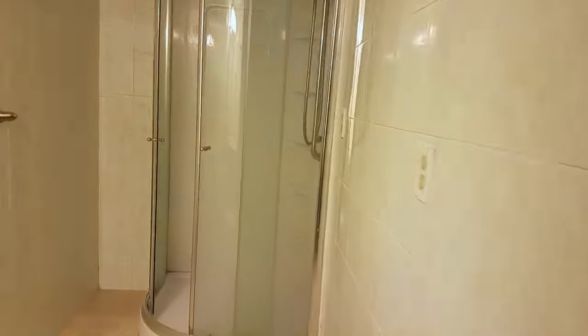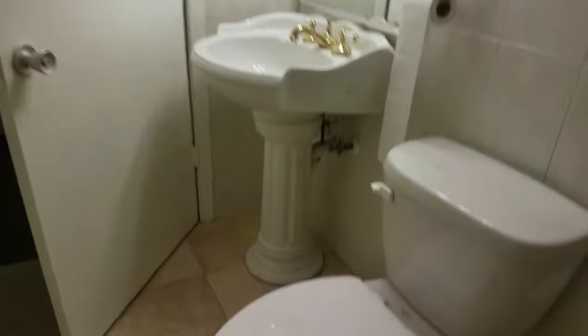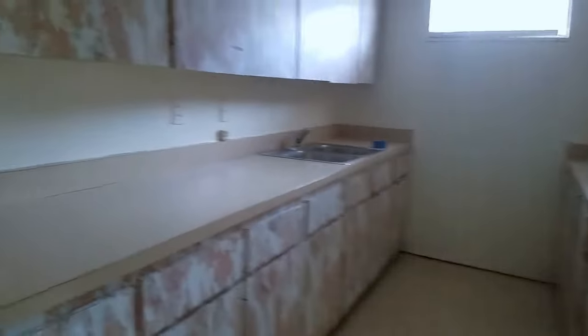This bathroom actually has a shower, nicely tiled all the way to the ceiling. There's a kitchen here — not the most attractive cabinets, but it is a kitchen nonetheless. This office is about 15 by 12 and in need of paint.